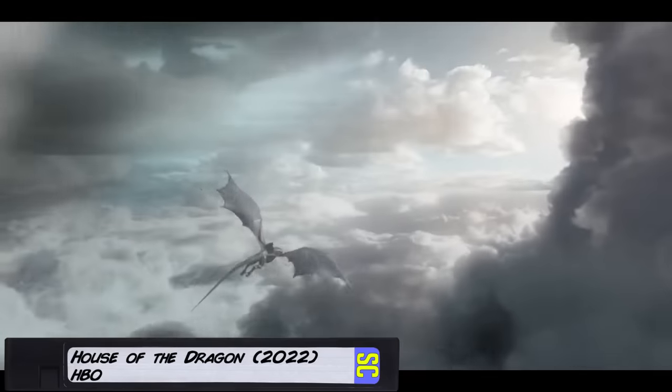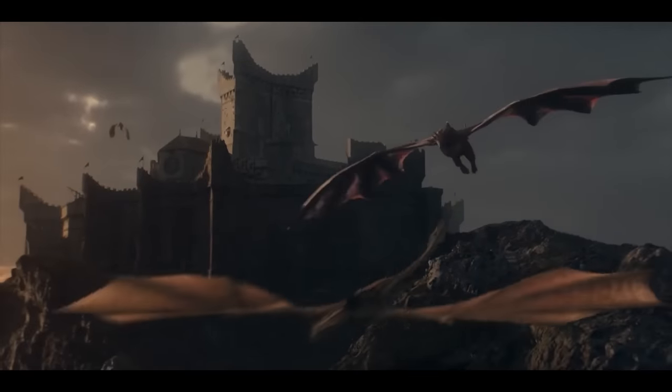Hey, welcome back Screen Crush. I'm Ryan Airy. The first season of House of the Dragon has just ended and it delivered on so many great things, and it gave us so many dragons.